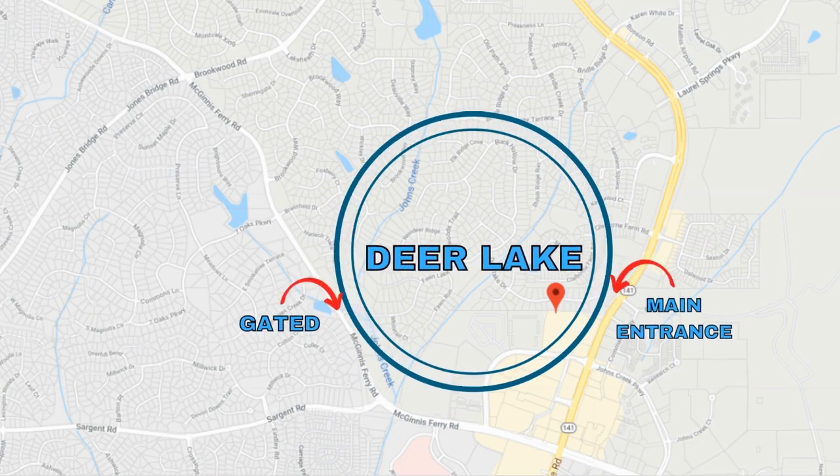Let's go for a little drive heading on over to the Deer Lake neighborhood. If you're looking for a road on the map in order to see where Deer Lake is, look up Deer Lake Drive.